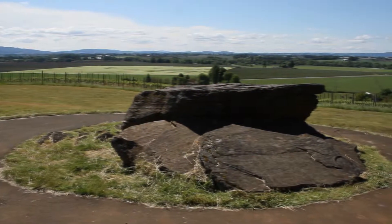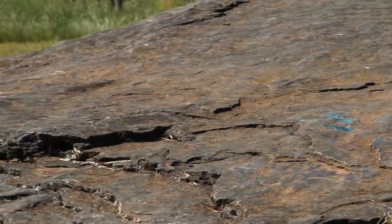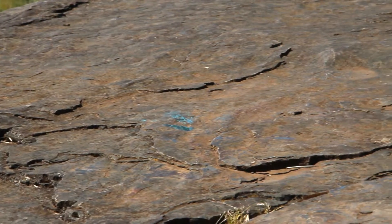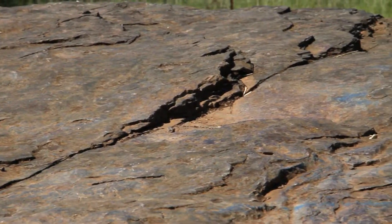An erratic boulder is a boulder that does not outcrop in the local area. In fact, this type of rock is called argillite — a slightly metamorphic shale. You can see the platey shale look of it, but it's been heated up and hardened some. This type of rock doesn't even outcrop in Oregon.